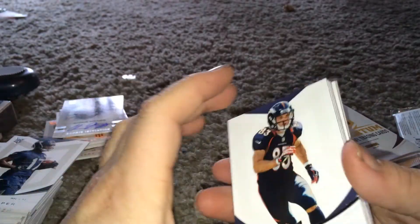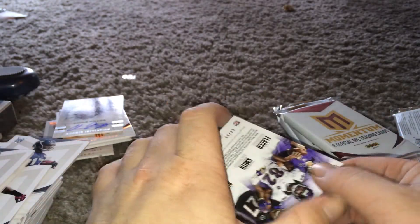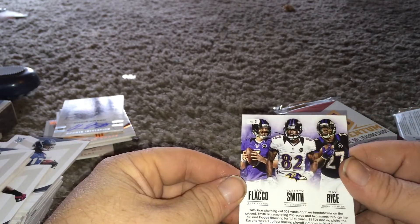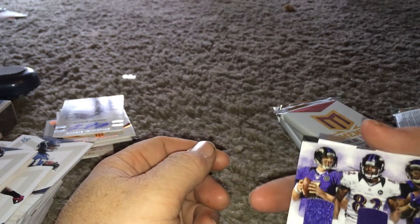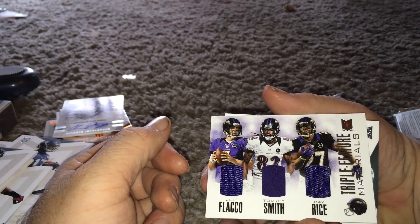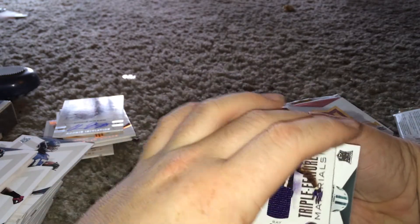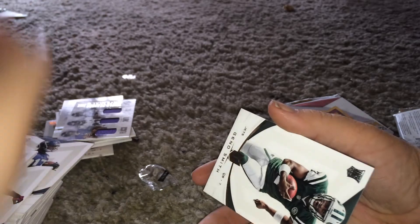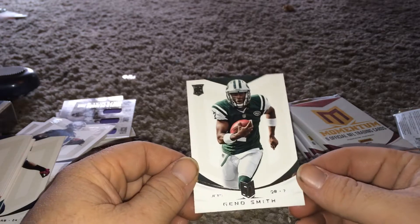Event used. Wes Welker, Jamal Charles. Oh wow, I hope that's autographed. Joe Flacco, Tori Smith, Ray Rice - 64 of 99. Numbered to 199. Nope! So yeah, 199. It's gotta be one. And Gino Smith rookie - here's a nice one.